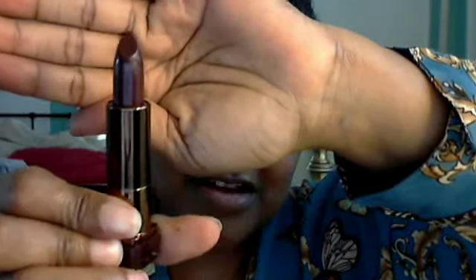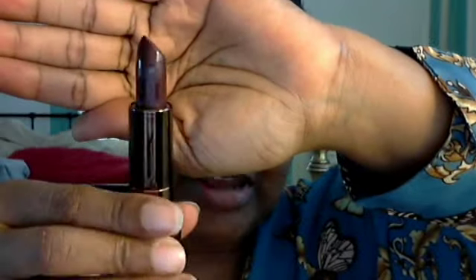As soon as you see this, y'all are just gonna say 'yep, that's Nancy.' Here we go — right up my alley! Let's swatch this baby. This is Fine Wine, people — right there. Look at it. Y'all know, y'all know. So these are my two CoverGirl Queen Collection lipsticks.